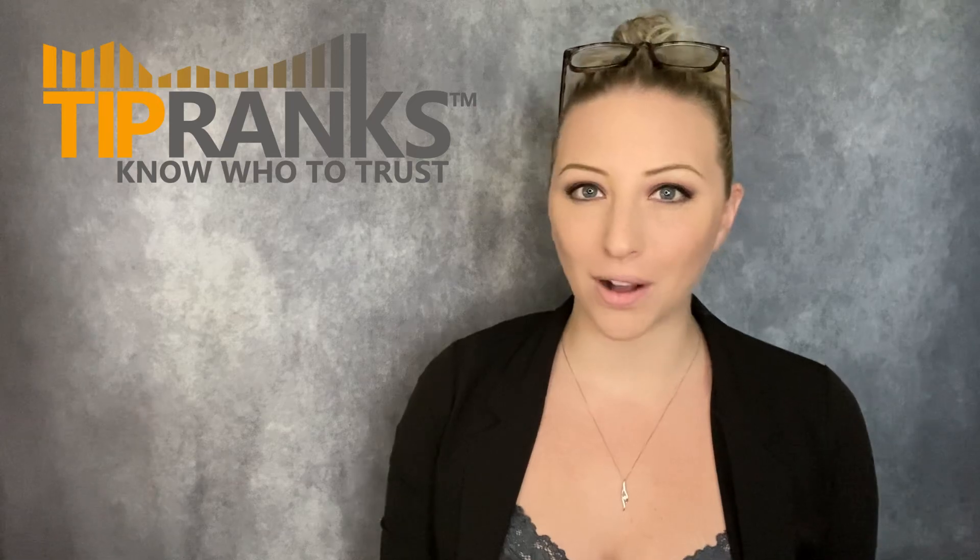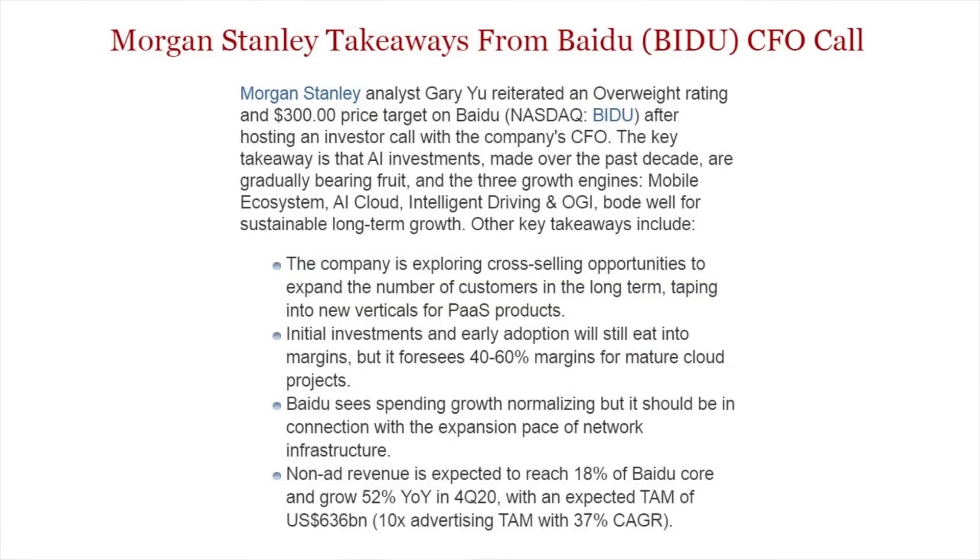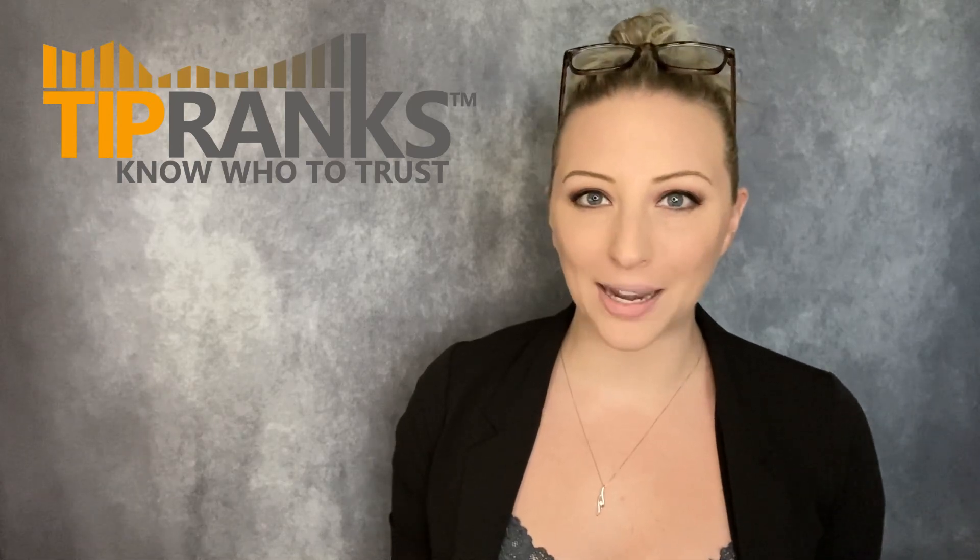There is one Morgan Stanley analyst who recently took part in an investor call with the CFO. The key takeaway is that AI investments made over the past decade are gradually bearing fruit, and the three growth engines — mobile ecosystem, AI cloud, intelligent driving, and iQIYI — bode well for sustainable long-term growth. Other key takeaways included that the company is exploring cross-selling opportunities to expand the number of customers in the long term, and initial investments and early adoption will still eat into margins, but it foresees a 40 to 60% margin for mature cloud projects.